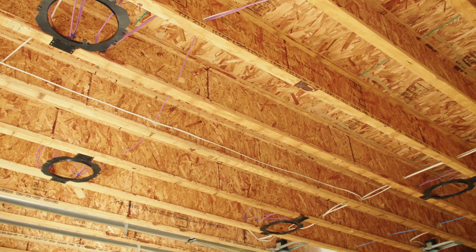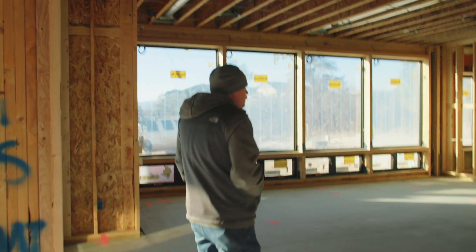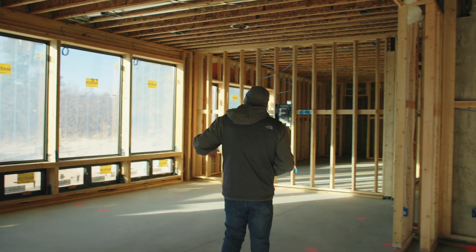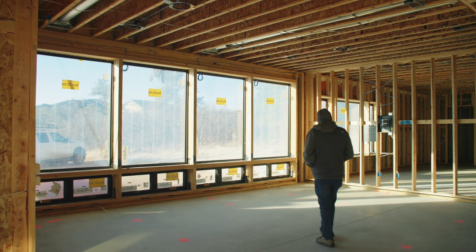Coming through here they're going to have a wet bar, and then a game room for a pool table, card table, everything like that. Once again, large windows we're going to hit with motorized shading, and then a television as well.